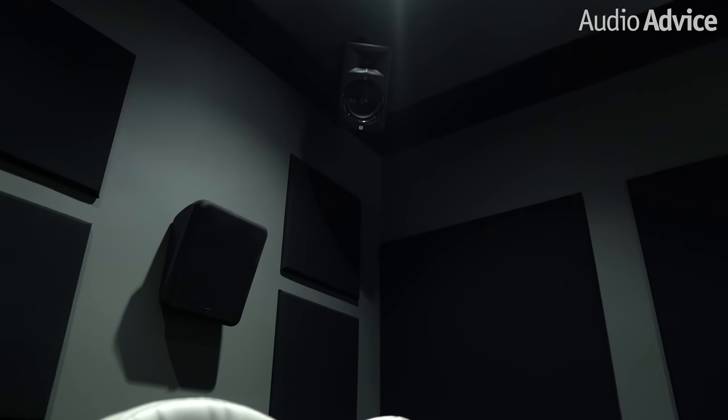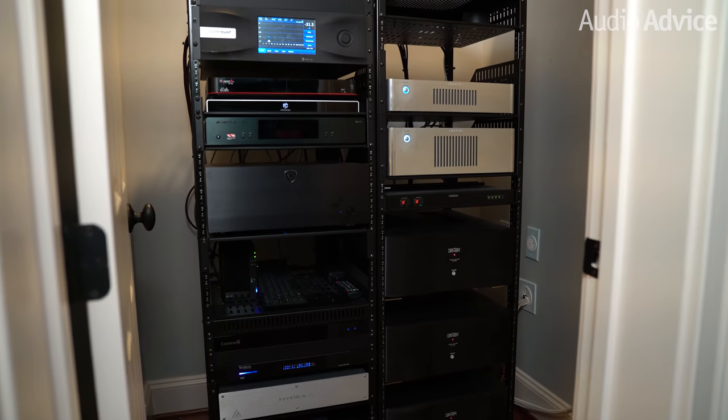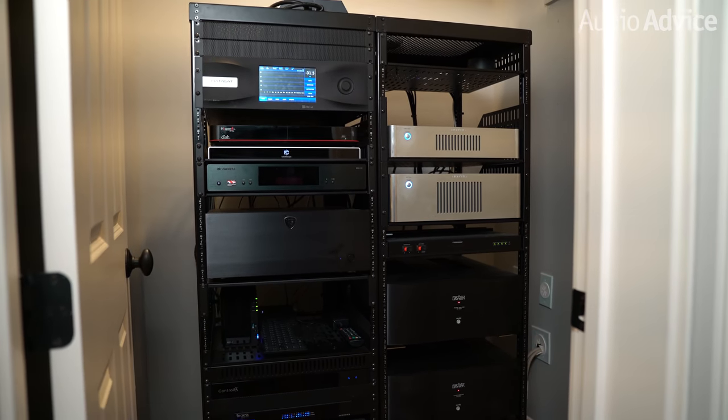Combined with well-designed acoustic treatment, you could hear a pin drop in this room. The primary sources are an NVIDIA Shield, Kaleidoscape, and a Roon Nucleus Plus — each the highest performance product in its category. An NVIDIA Shield is similar to a Roku or Apple TV but with a higher performance chipset, and is used for watching Netflix, YouTube, and other streaming services.